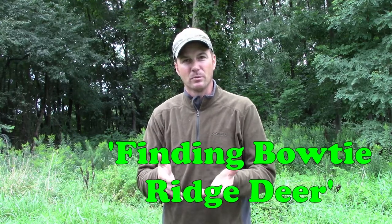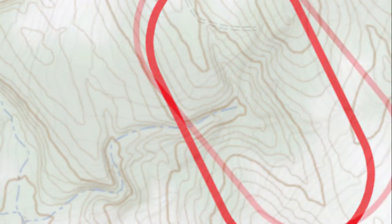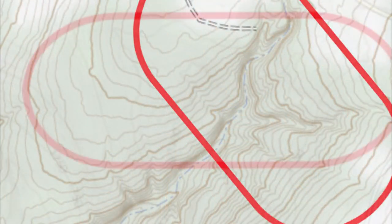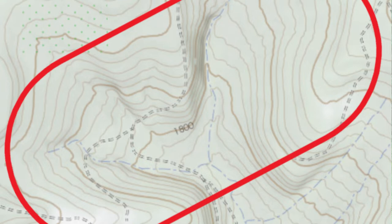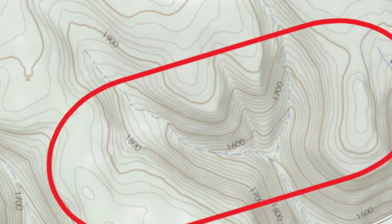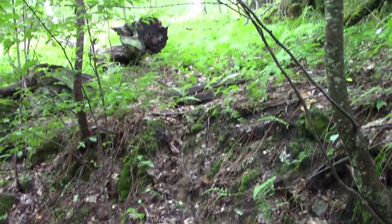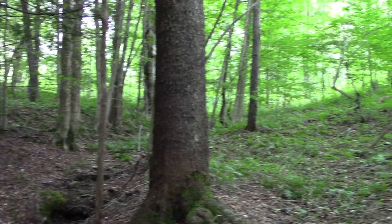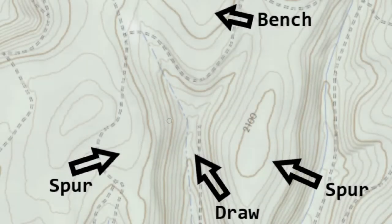One of the things I noticed recently is I started putting together a number of places where I've seen some big bucks, and I noticed there was a particular formation, topographically speaking, that existed for all of these bucks. I showed these formations to a number of people with geological backgrounds — people who majored in it or make their living in geology and understand topo maps much better than most of us. And there was a lot of discrepancy between them as to what this land feature actually was. Let me put it on a map and show you what I mean.